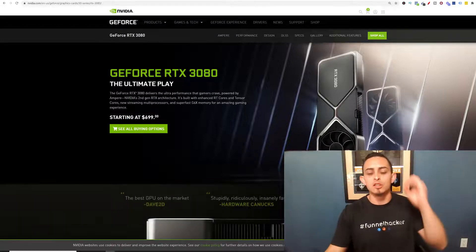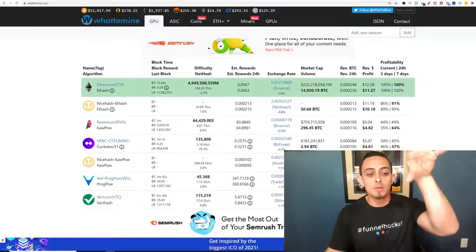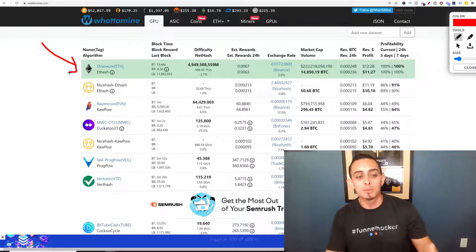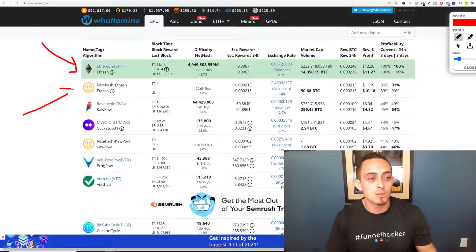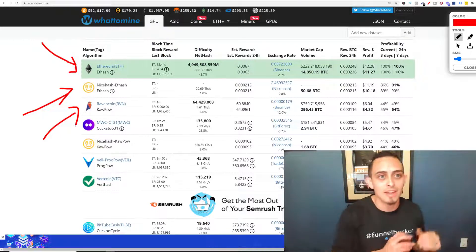Now, what's the best cryptocurrency to mine? There's a website called whattomine.com and it's going to give you all the cryptocurrencies that you can mine. Right now, Ethereum is one of the best cryptocurrencies to mine. You can also mine all these others as well — you could basically print money. That's how this works.